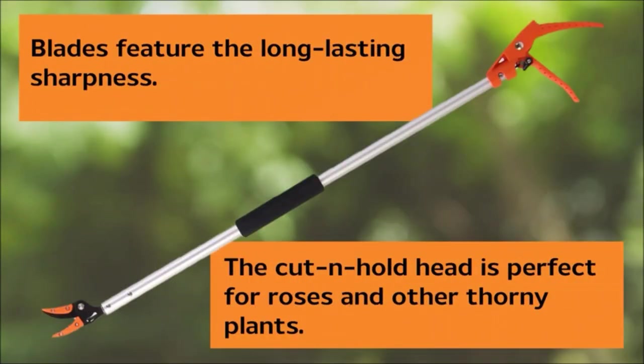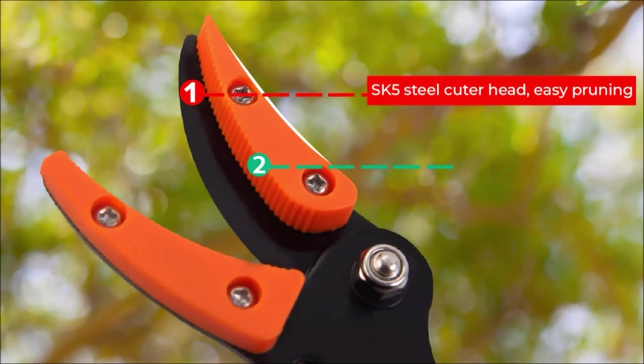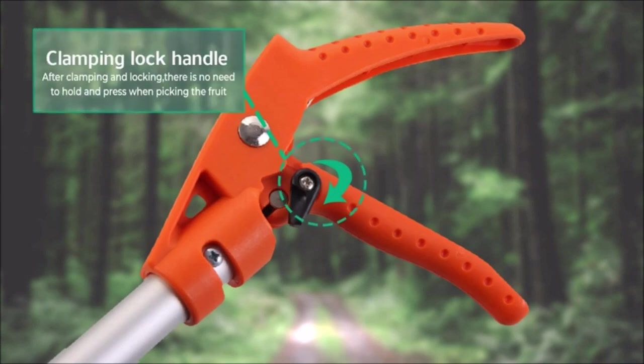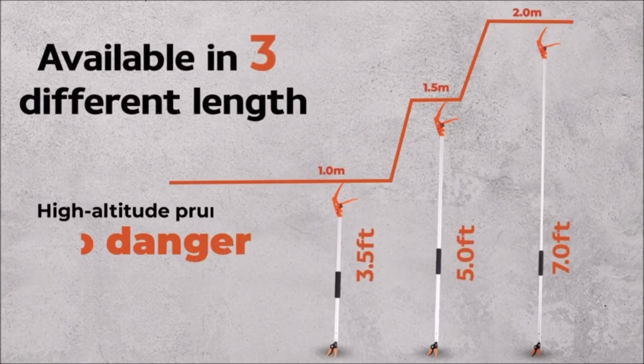The Xibi Long Reach Cut and Hold Bypass Pruner is a versatile gardening tool reaching 5.0 feet (1.5 meters) for easy trimming. Its lightweight aluminum arm resists rust and corrosion, while the non-stick coated black finish ensures durability. The comfortable hand grip prevents fatigue during extended use, and the revolving arm allows flexible pruning without adjusting the grip. With one-handed operation and a cutting capacity of 5/16 inch, this pruner is perfect for maintaining plants and trees with precision and ease.